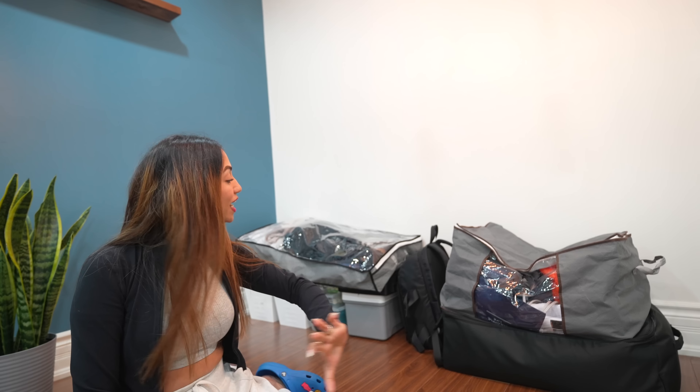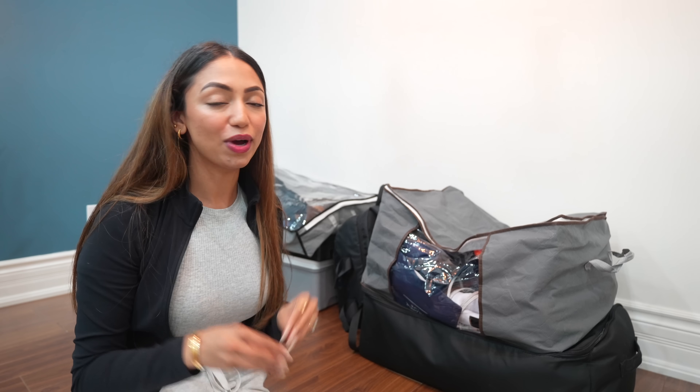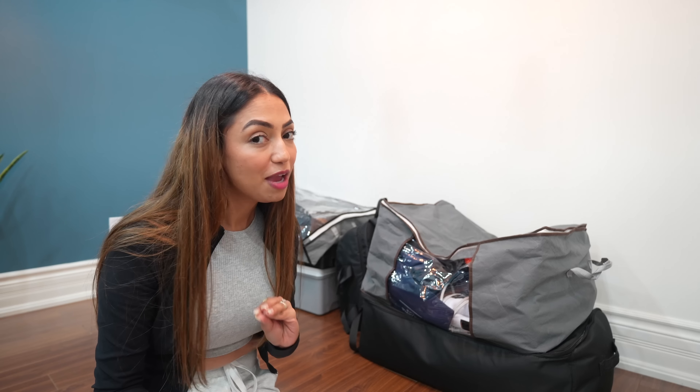But before we start, I'd like to thank the sponsor of this video — Temu. Temu has been supporting my channel for a really long time and I'd like to thank them. I've personally used Temu many times; their pricing you cannot beat with any other website. Even for packing, I've ordered so many items from Temu. If you use my coupon code you'll get a hundred-dollar bundle coupon. They also have a great return policy, so if you don't like a product you can always return it.